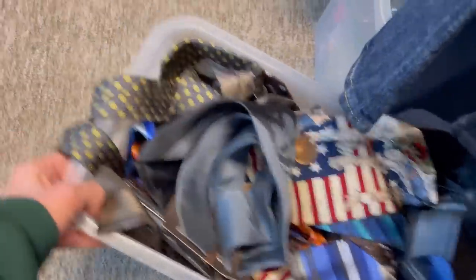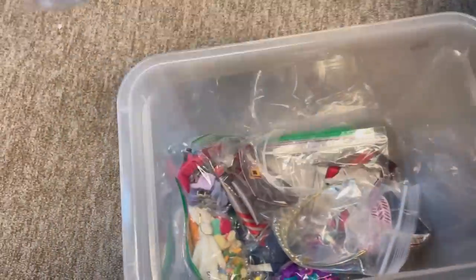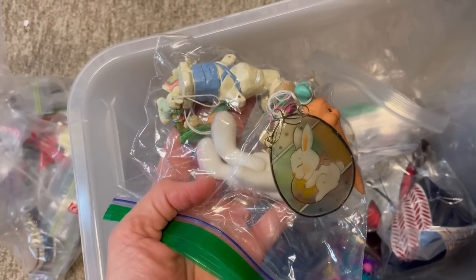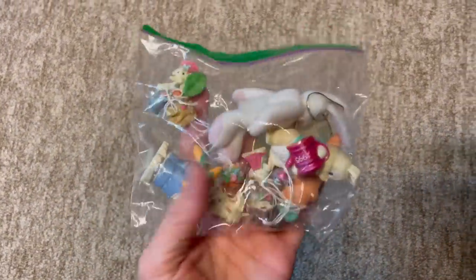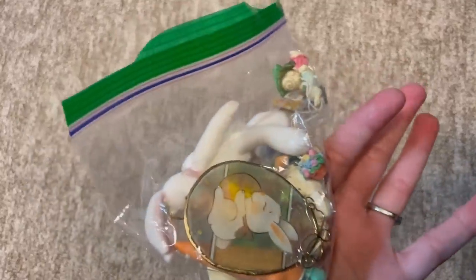This next item has been listed for a very, very long time. I found it in a random tote — it's an Easter set, a lot of Easter items, and I sold them for $11.69 plus shipping. I've had them listed a very long time, don't remember where I got them or what I paid, but they're just little vintage ornaments — very, very cute. I am really happy to see these go.